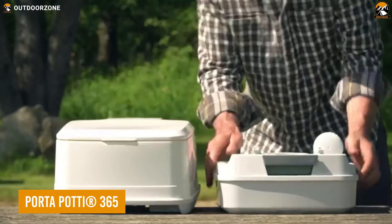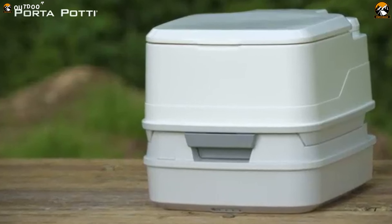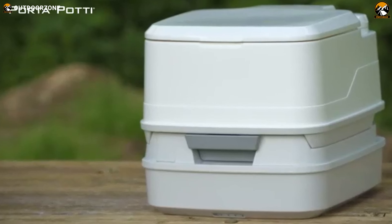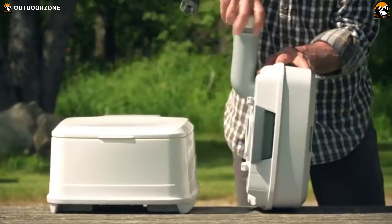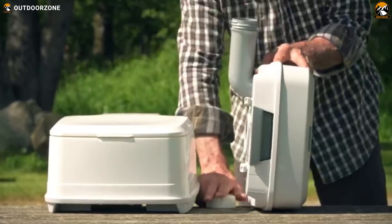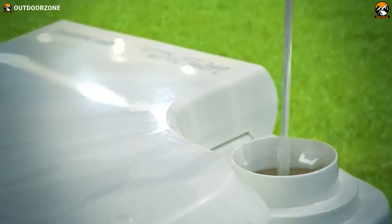Taking a dump has always been a problem in the wilderness, but the Porta-Potty 365 eliminates that problem with its modern and ergonomic design. A signature pour-out spout is included for a clean flush without any backsplashes, while the sealed valve prevents odors from coming out.